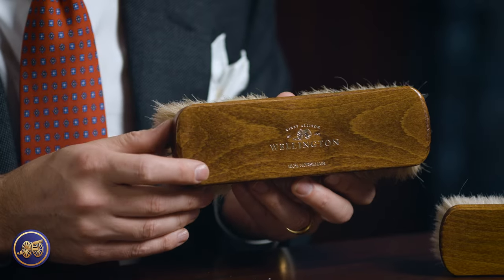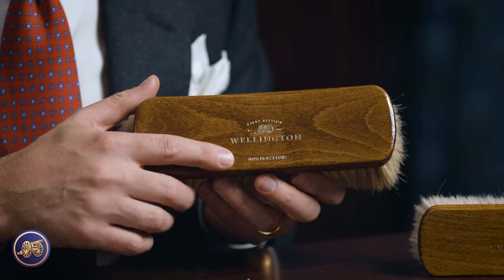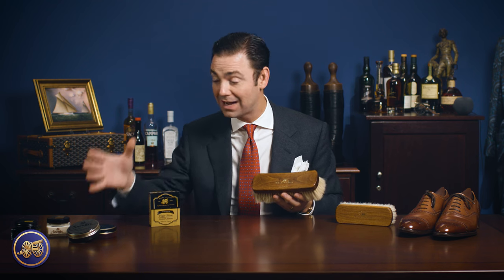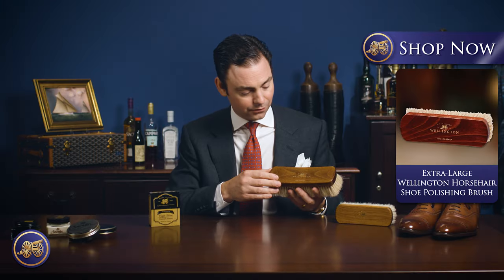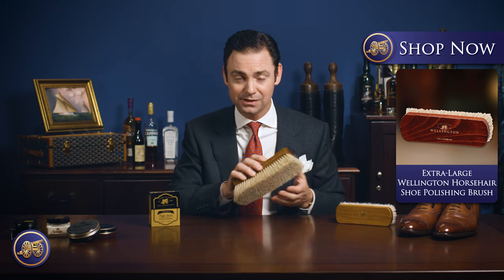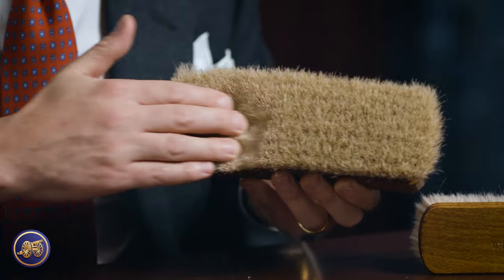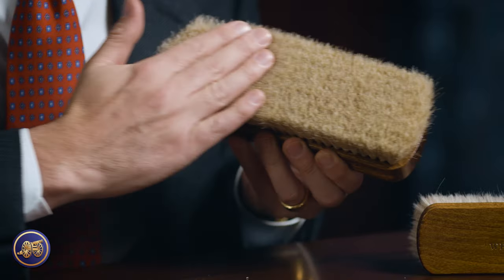These are our Wellington shoeshine accessories — items I've developed exclusively for this web shop because of the difficulty, and how impossible it was, to find high-quality shoeshine accessories. You can find the polish, but finding the brushes and everything else was surprisingly difficult. Right here I have one of our Wellington extra-large shoeshine brushes. We have these made exclusively for us using 100% tail hair — the highest quality horsehair available. It's the most flexible, the least brittle, and unlikely to break and shed. This is an absolutely plush shoeshine brush that will last you a lifetime.